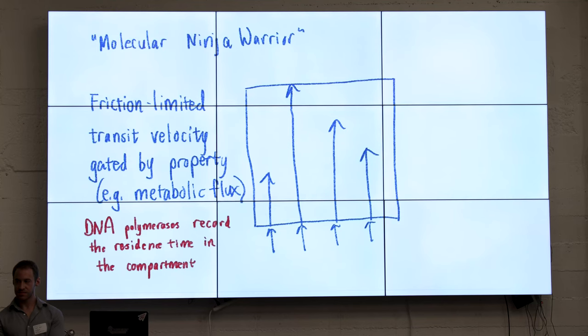Just like American Ninja Warrior with 10 different events, we could ask these gliders to perform on 10 different metrics. Maybe if we have a protease, we want it to be able to cleave 10 different substrates. For each substrate, we get a different tape recording of how long the glider persisted in that compartment. Afterwards, we assess performance across these 10 metrics using high-throughput DNA sequencing or some kind of selection mechanism.